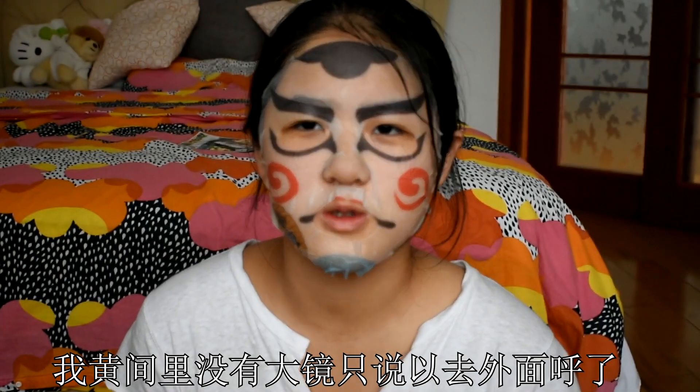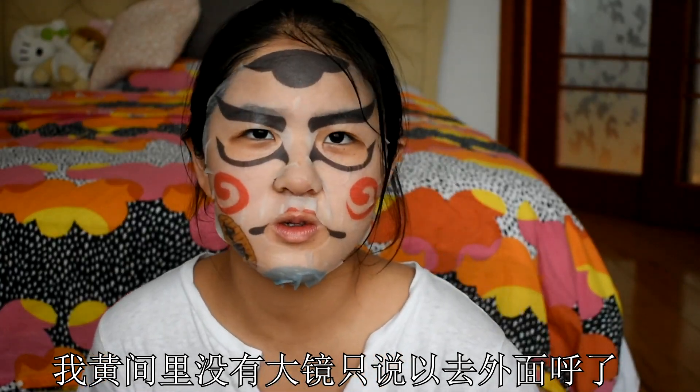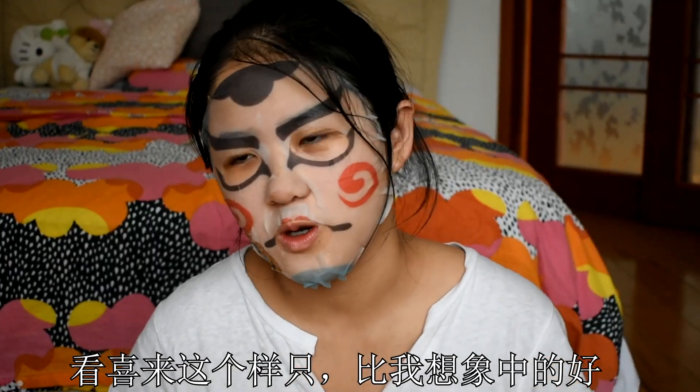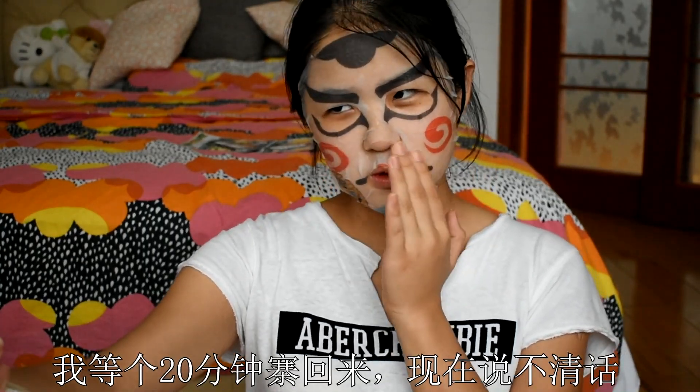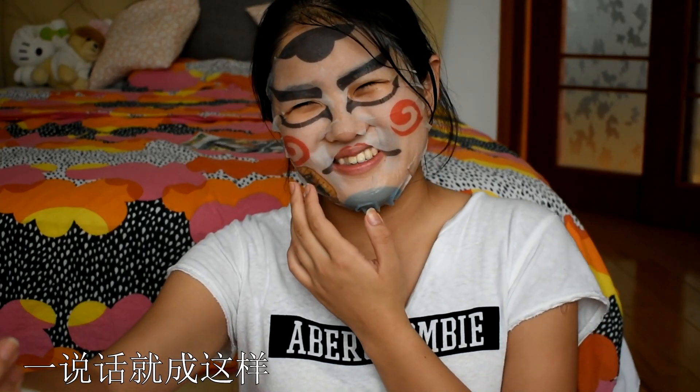I'm going to put that on. I don't have a big mirror in my room so I went out and did it outside — and it looks like this. Better than I expected! Very nice. I'm going to wait 20 minutes and then I'll start my makeup. I can't talk much otherwise I'll stretch the mask.